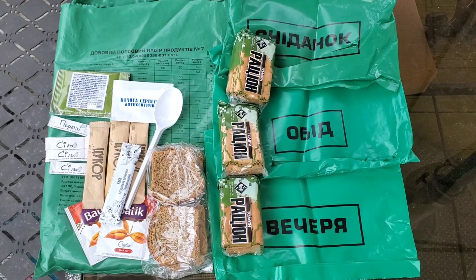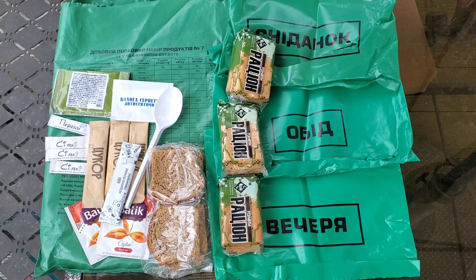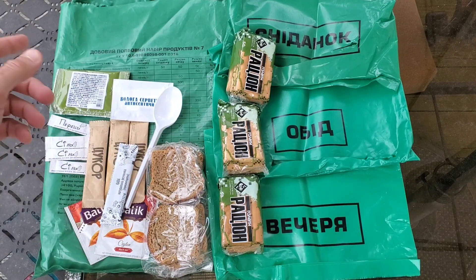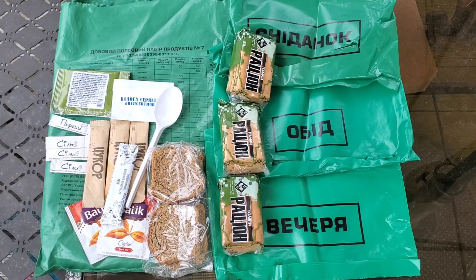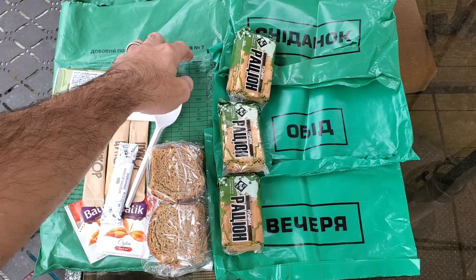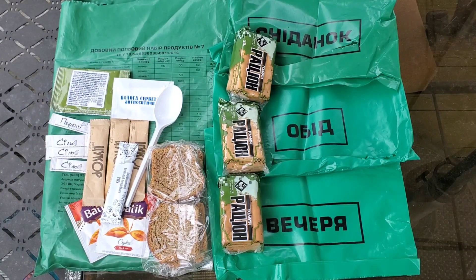The last time I tried to get a Ukrainian Ration into the country, this is what customs left me: some crackers, some bread, coffee, tea, sugar, salt, pepper, one pack of jam, and that's it. That stinks too because this was a menu number seven, so it was going to be something different. But what can you do? Let's get into the one that's unopened and see what we got.